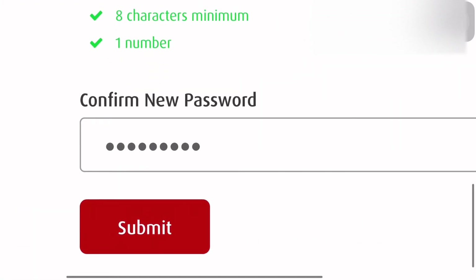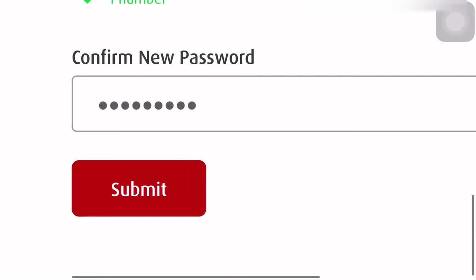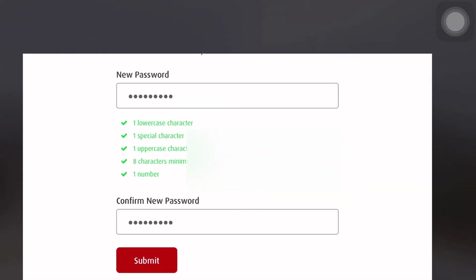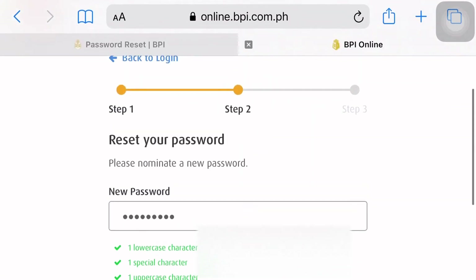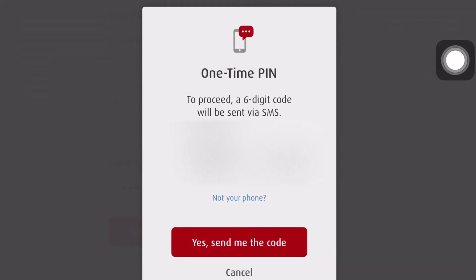And the next part is, you will just retype your new password and confirm it sa next box. Kapag okay ka na and satisfied ka na doon sa password, sa bago mong password, make sure na naaalala nila and click lang po tayo ng Submit.